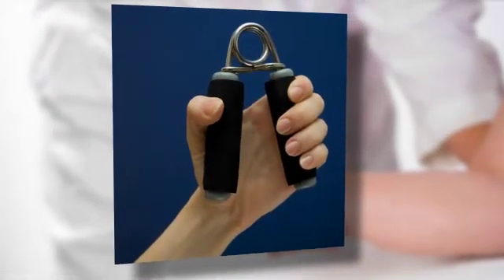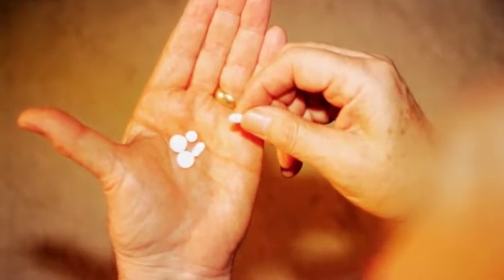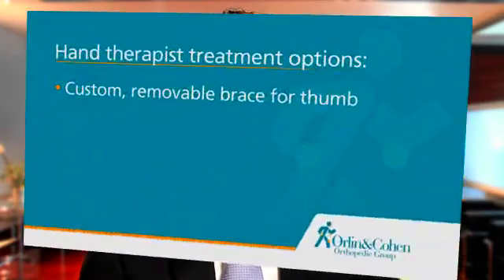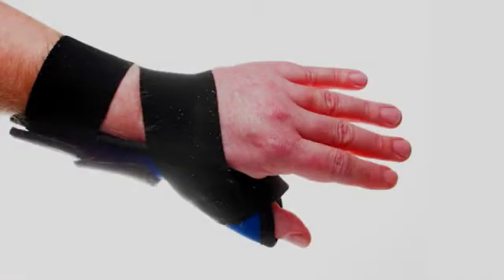I typically use conservative or non-surgical methods as first-line treatments. Non-steroidal anti-inflammatory drugs, such as ibuprofen, if the patient can tolerate, can be very effective at decreasing joint inflammation. I also have my patients evaluated by a certified hand therapist. The hand therapist is able to make a custom removable brace for the thumb, which will allow the thumb to rest, decrease pain, and prevent further deformity.